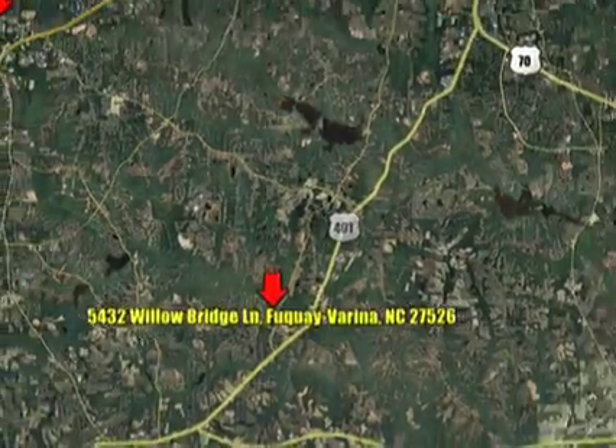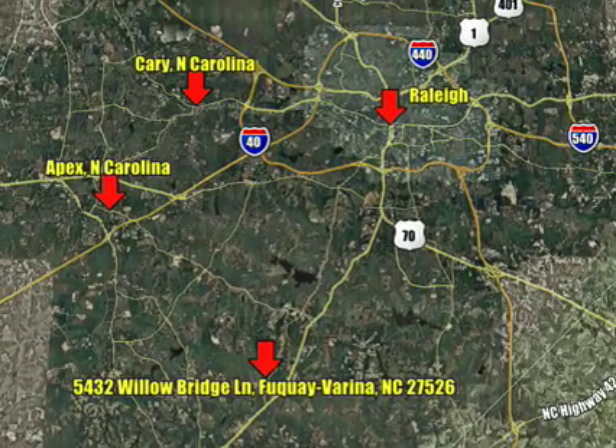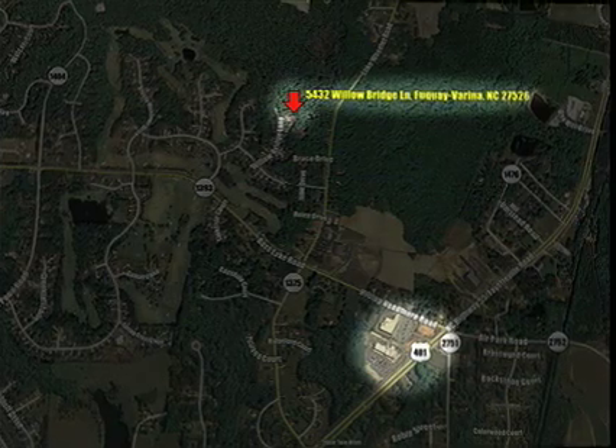The town of Fuquay Varina is in the same county as North Carolina's capital city, Raleigh, and is easily accessible to not only Cary and Apex, but with the 540 outer belt line, there are quick connections to all of the Triangle and RTP, with easy access to all urban amenities. Grocery shopping is as close as three minutes away.